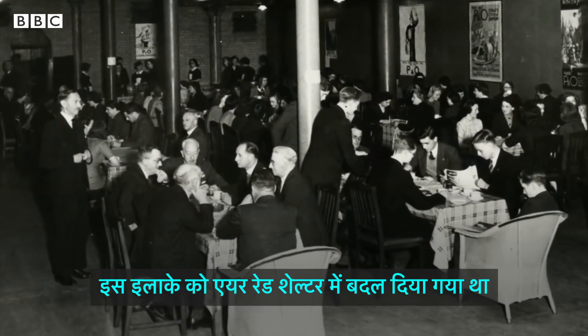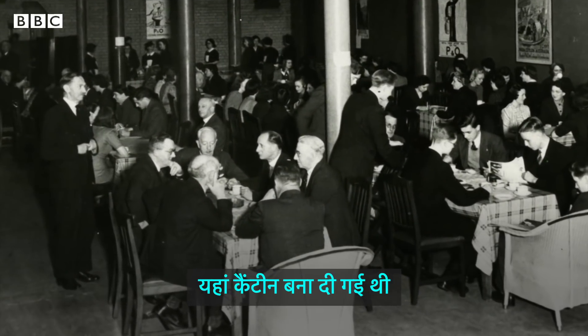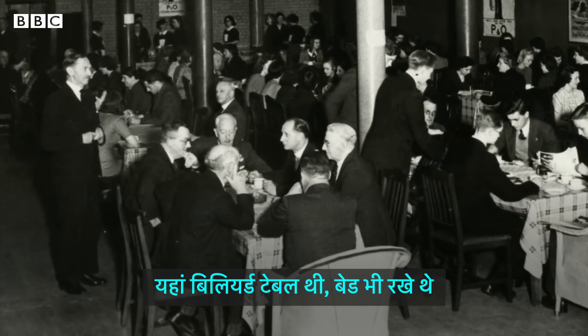The area was used as an air raid shelter — it had a canteen, a billiards table, and beds.